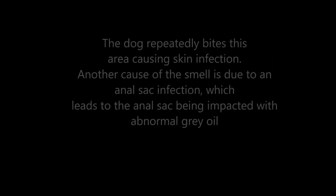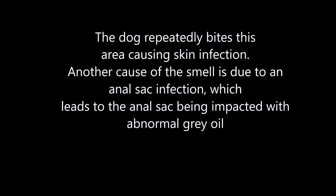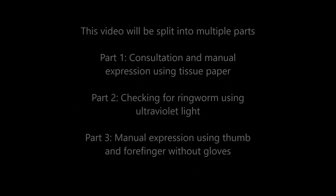The dog repeatedly bites this area causing skin infection. Another cause of the smell is due to an anal sac infection, which leads to an anal sac being impacted with abnormal grey oil. This anal sac infection is uncomfortable, thus the dog bites his backside area. This video will show the treatment including an anal sac expression.